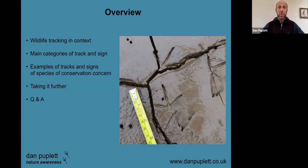A bit of an overview of what we're going to be looking at: a broad look at wildlife tracking as this incredibly old human skill that still has relevance today; some of the key categories of track and sign; examples of tracks and signs of particular species that are of conservation concern; some of the ways we can apply it in conservation and biological recording; and a few tips on taking it further if you're interested in getting more into track and sign.